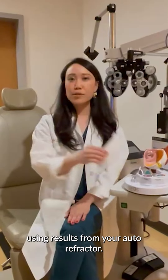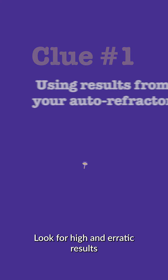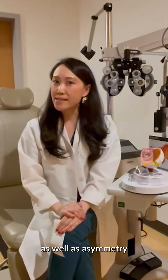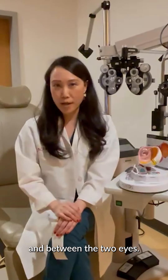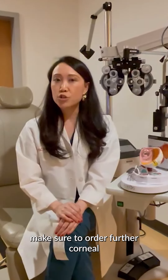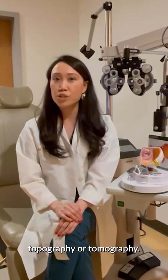Number one: using results from your autorefractor, look for high and erratic results as well as asymmetry in K values within one eye and between the two eyes. If you see that, make sure to order further corneal imaging with corneal topography or tomography.